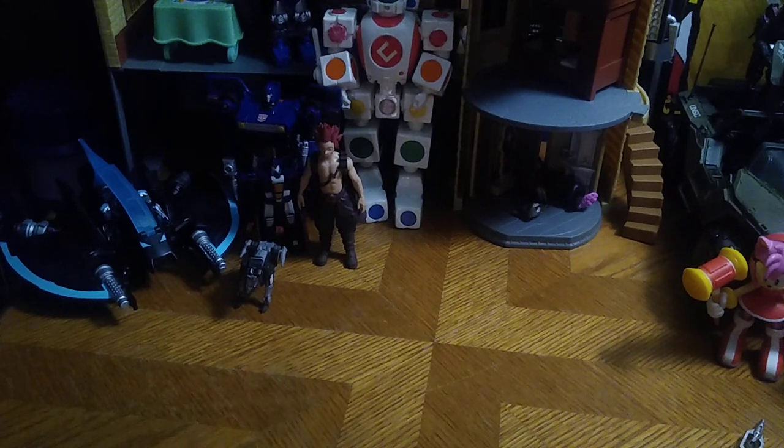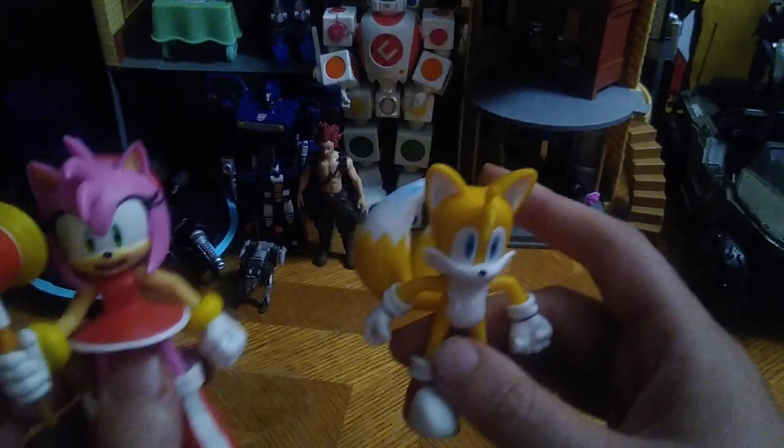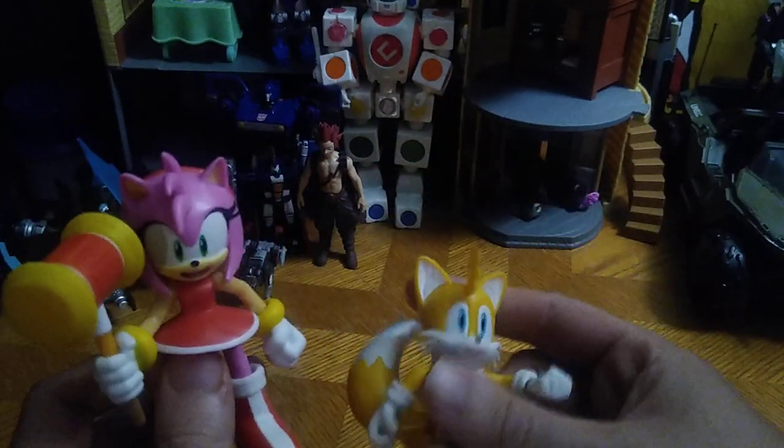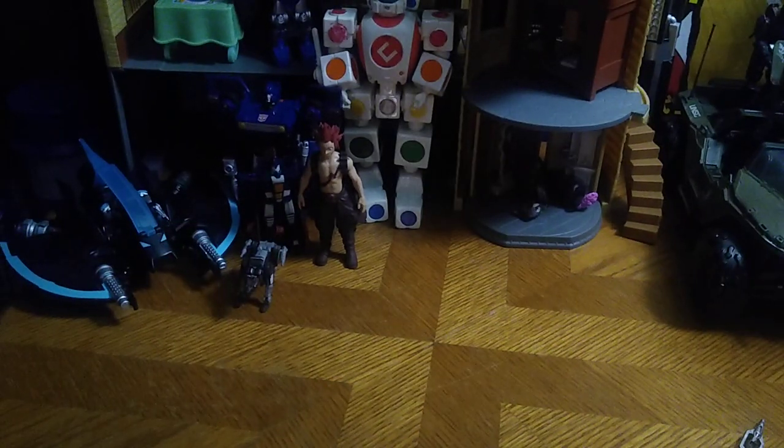And next, we got some more Sonic characters for my Sonic collection — we got Amy and Tails. Why not? I loved Sonic the Hedgehog when I was growing up.